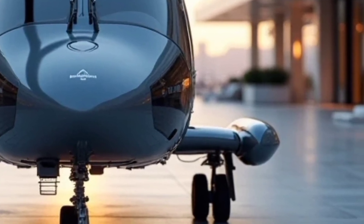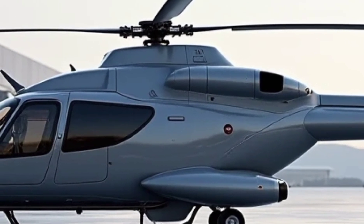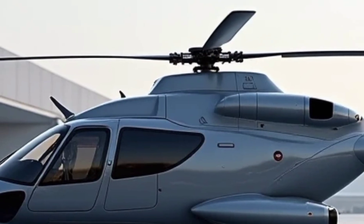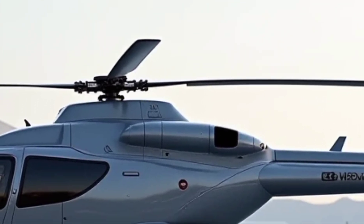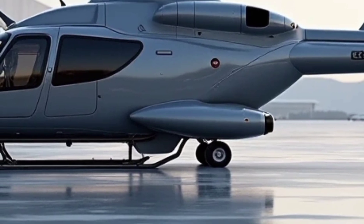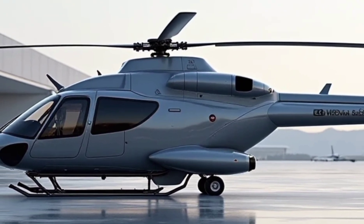Today, we are diving into the 2025 Airbus H160M Guépard, a modern multi-role military helicopter designed for versatility and high performance. The Airbus H160M Guépard is a next-generation helicopter developed for the French Armed Forces under the HIL Helicopter Interarmées Léger program.